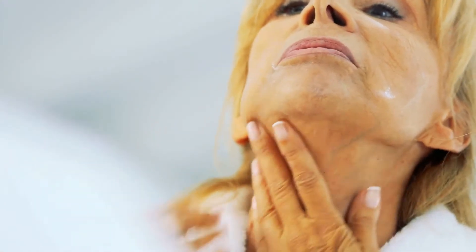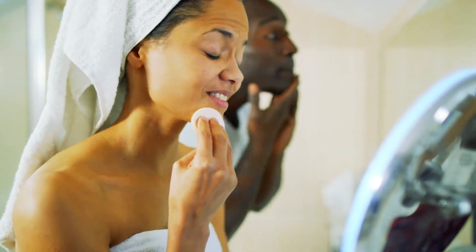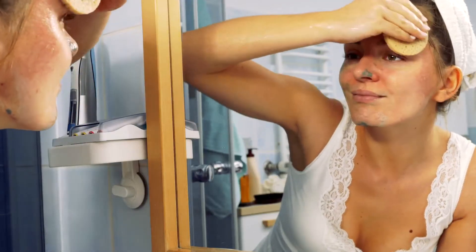Every morning we stare reality in the face, and despite an elaborate skincare routine, we wish somehow we could turn back the clock and experience skin that is more youthful, smoother, firmer, and more hydrated.